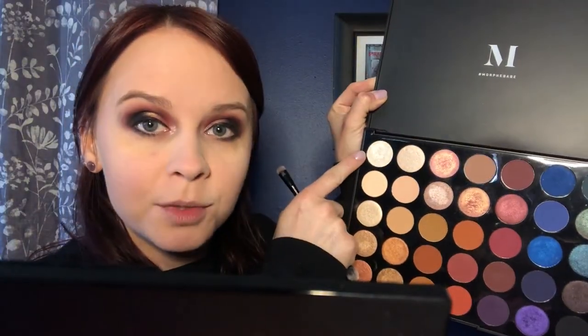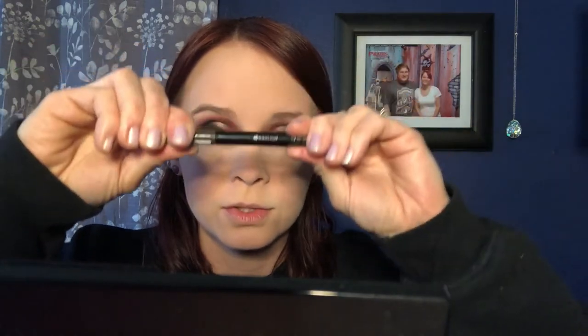I'm going to go back into this very top shimmer shade called Knockout, throw it right under my eyebrows. Maybe I should do my eyebrows first — let's do that. Just using the Essence eyebrow pen that I normally use. It's got those little spikes on it, just to make my eyebrows a little fuller. I think this tail end back here looks pretty good. I just like to fill this part in a little bit.